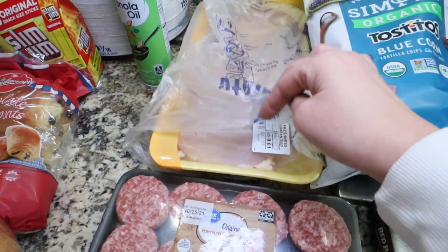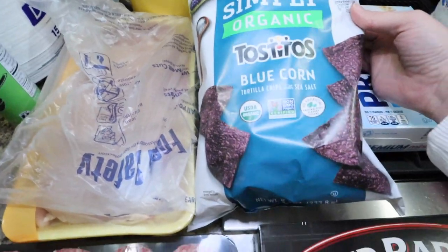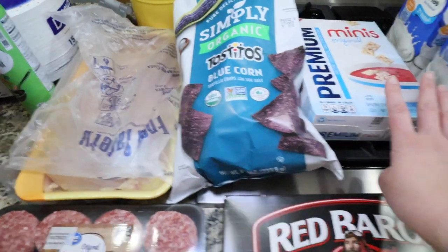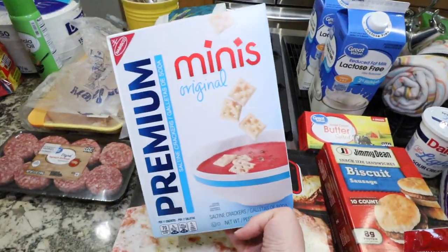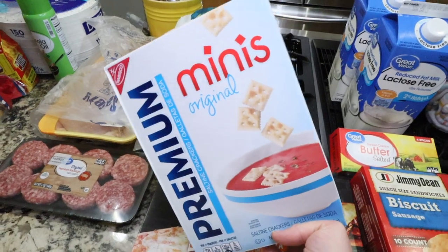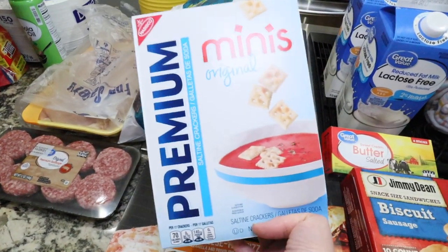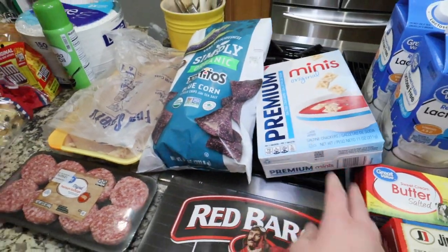Just some chicken for dinners this week. My daughter requested blue corn tortilla chips — kind of random, but I found those for her. I grabbed these little crackers for the tomato soup. If you've never seen these, they're definitely the greatest for soup — they're just little minis. I love buying these for soup or even just to snack on. They don't leave cracker crumbs everywhere, which is what I really like.